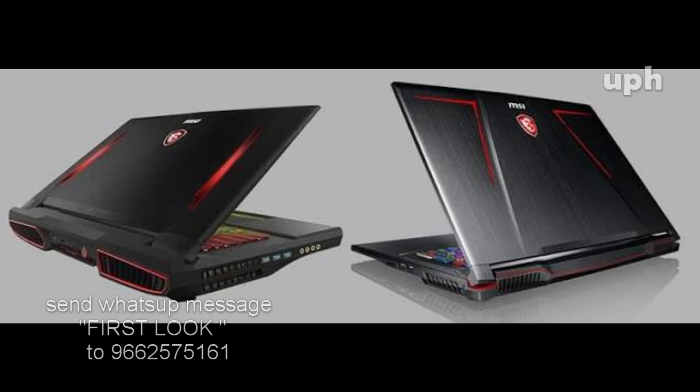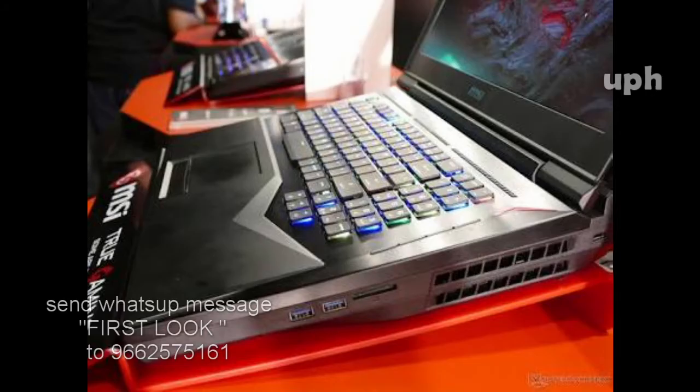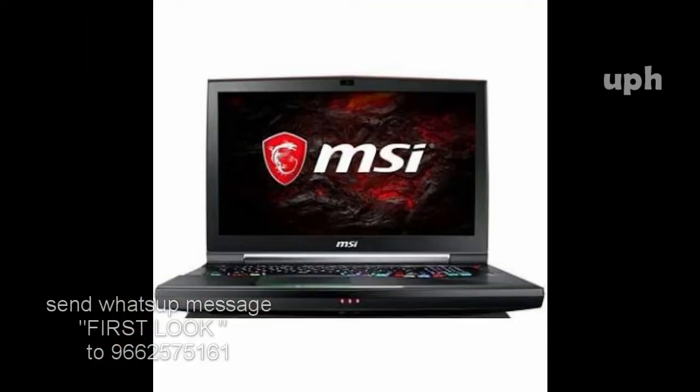VR ready with a 120Hz display, HD color for gamers, HD color for video editing. Five USB ports, 17.3-inch display, 16:9 resolution, with 3840 x 2160 pixels.